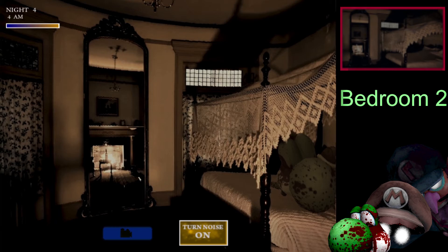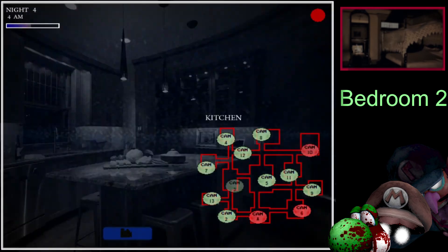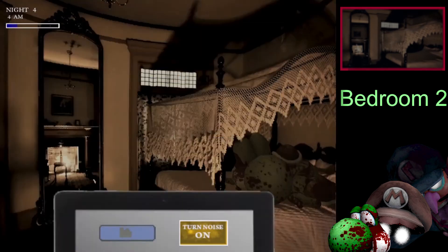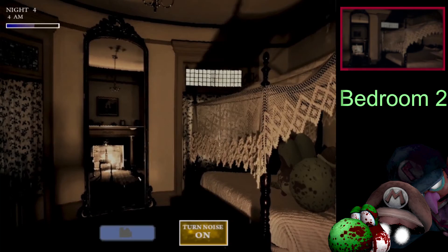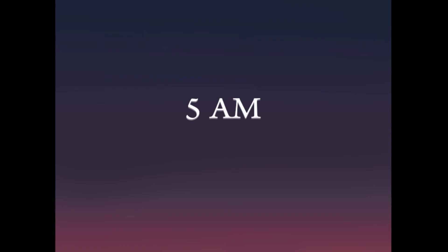I'm trying to be in ultra focus mode, because you have to really be precise or else you're going to die. I am so dead — I don't know how I'm not dead, to be fair. I want to survive this badly. I don't want to die now at 5am. We should be really close — there we go. Night 4 done! Let's do it, let's go!